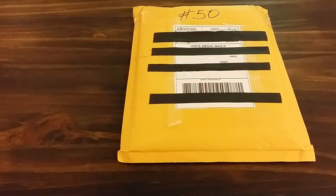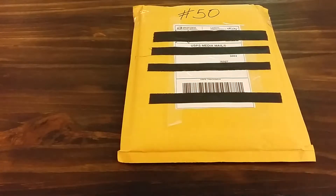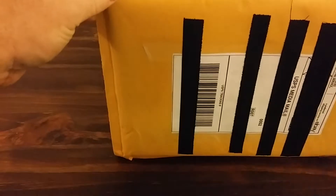Hey there everybody, this is Brett with a comic book haul from eBay number 50 — who would have thought 50 videos, 50 eBay hauls on comic books on this channel? So with that being said, you're gonna see what number 50 is. We don't do any fancy editing on here, we just get right into the thick of it.